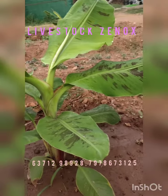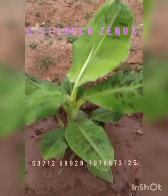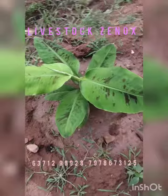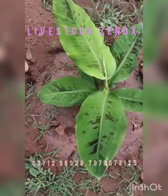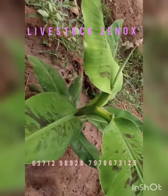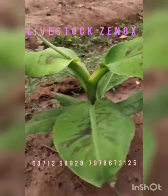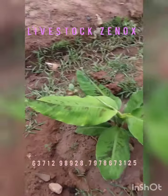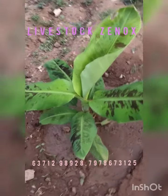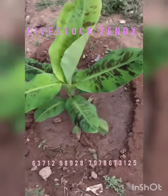The plants grow to about 6 to 6.6 feet in height. The fruits average around 65 to 80 per bunch.